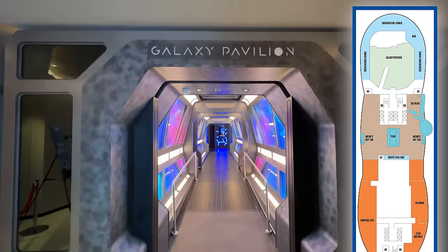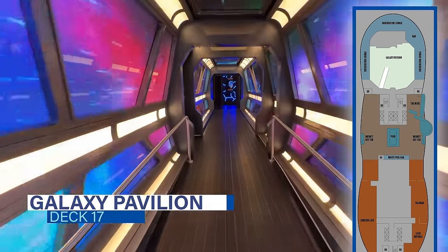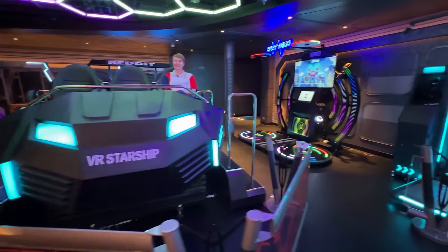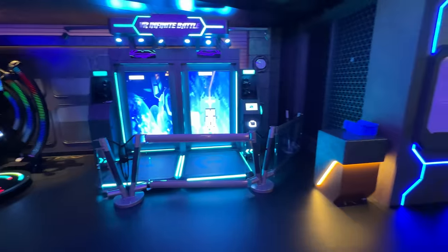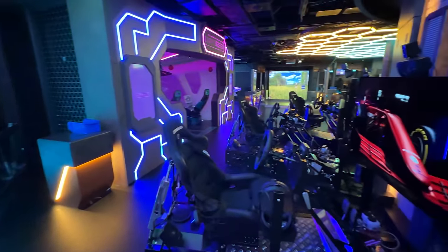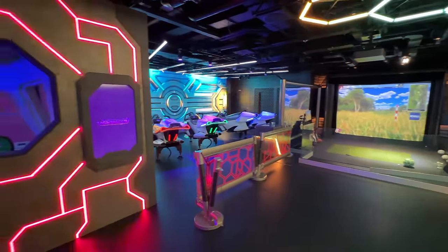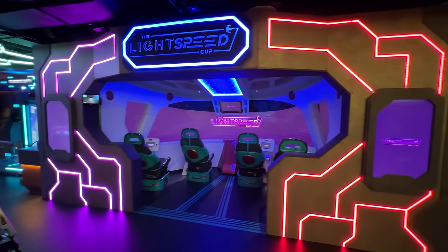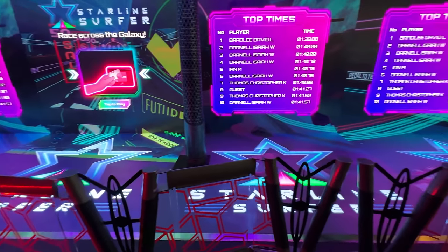Another familiar favorite from the Breakaway Plus class ships, the Galaxy Pavilion, is also found forward on Deck 17. This virtual reality complex is amped up even further, offering 14 interactive and immersive attractions. Cruisers can experience the only TopGolf Swing Suite at sea, racing simulators, a dock ride, as well as two escape rooms, with the second one opening soon. Pricing for these attractions is $8 a ride, or there are options for hour passes, day passes, and even cruise-length passes.